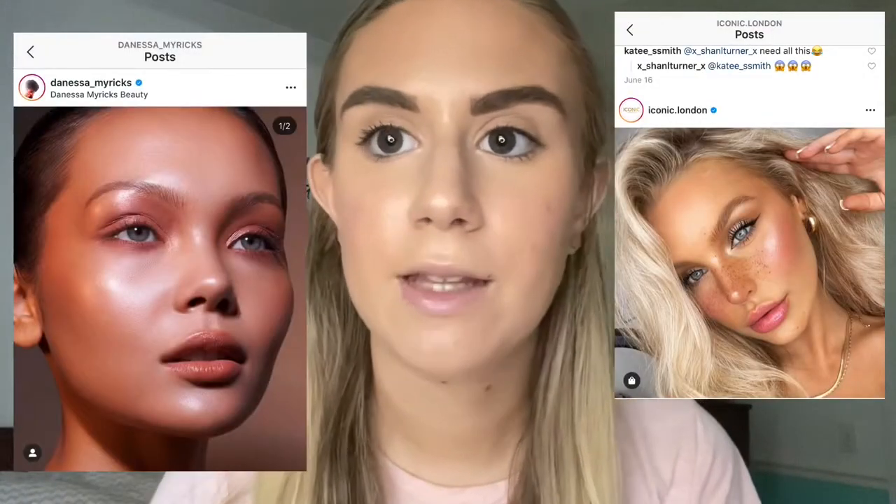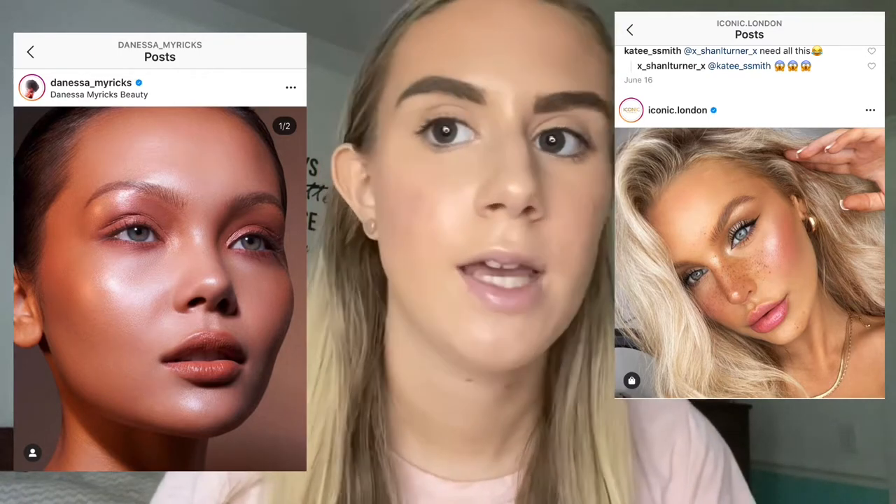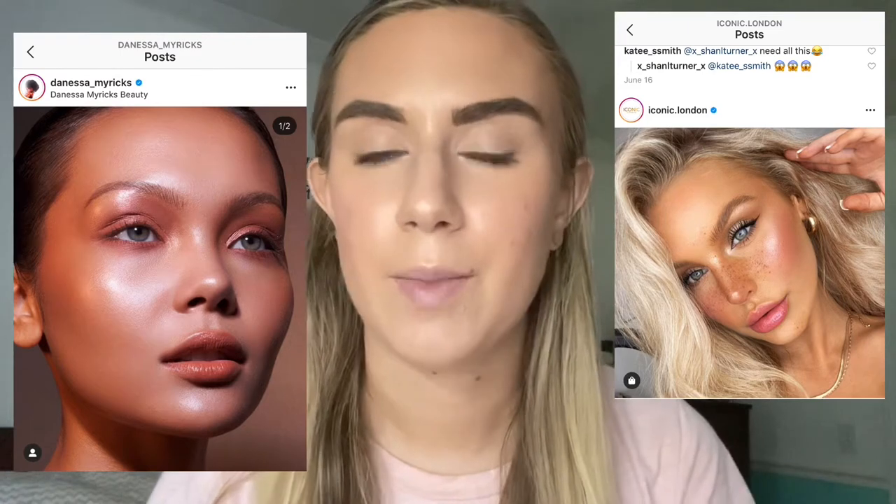I'm going to put up some inspo pics on the screen from both Iconic London and Danessa Myricks. There's also an article on Glamour that I read with Danessa Myricks that talks about how you can achieve this look. I will say I have very oily skin, so this look is definitely not geared towards me — it's not practical for me at all. But I just thought it would be fun to do and take some fun pics in. I think it's more Instagram glam than real life glam, but just do whatever you want.